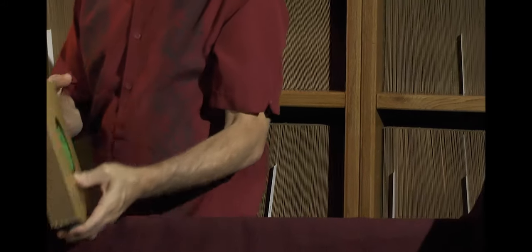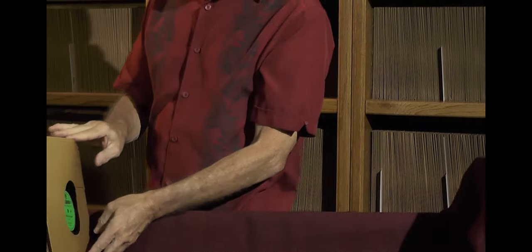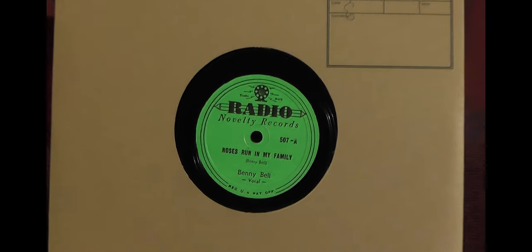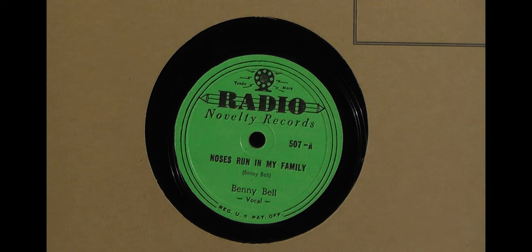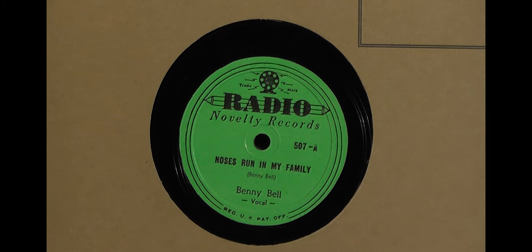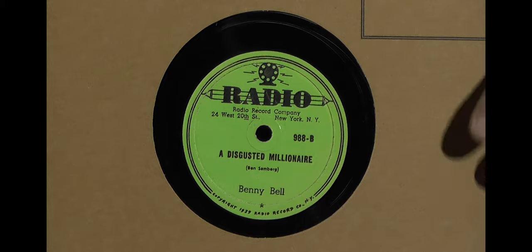Now we go to Radio — a label featuring a lot of sides by Benny Bell, a novelty and sometimes slightly risque type of label. It actually says 'Novelty Records' on the label. These are very late 1930s to 1940s pressings.